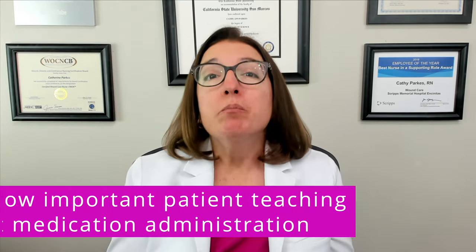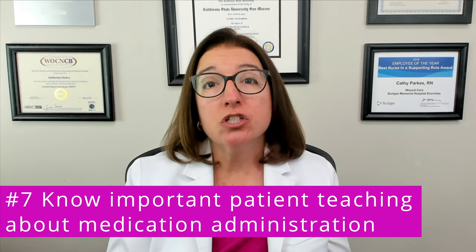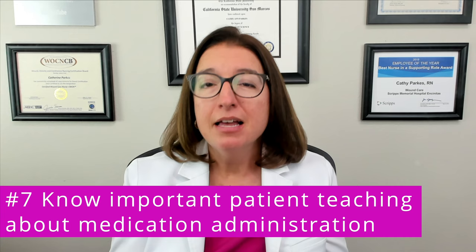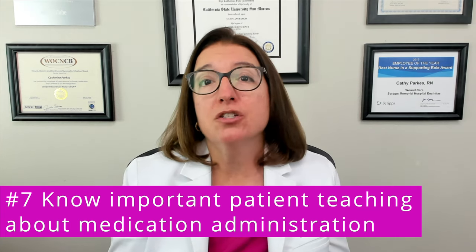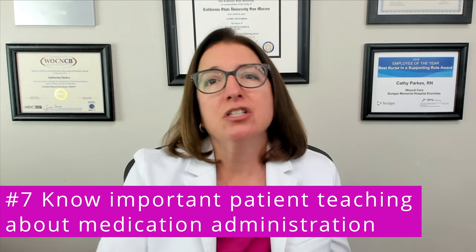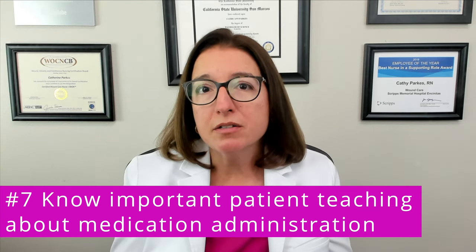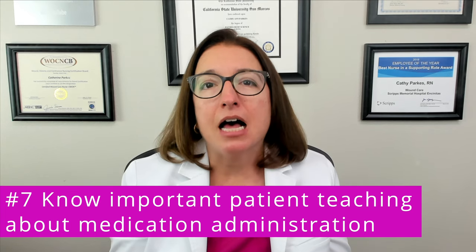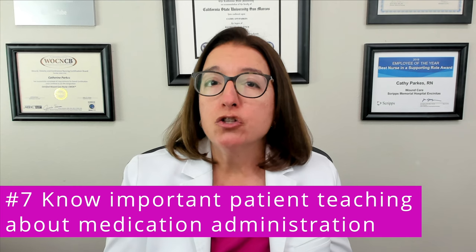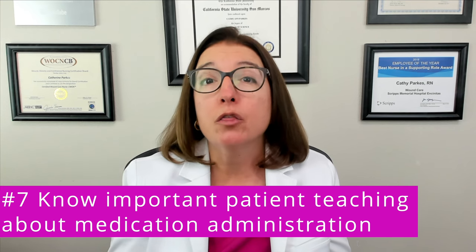Number seven: know important patient teaching regarding medication administration. Patients should never chew or crush enteric-coated or extended-release medications. They should never discontinue their medications abruptly. And if they miss a dose, they should not double up on their next dose — there are a few exceptions, such as birth control pills, but in general doubling up is not advised. For antibiotics, it's important for patients to complete the entire course, even if they start feeling better partway through therapy.